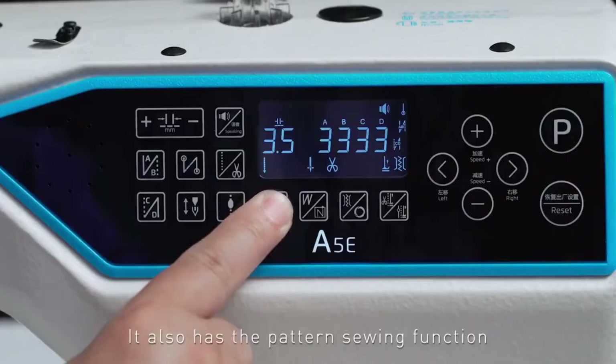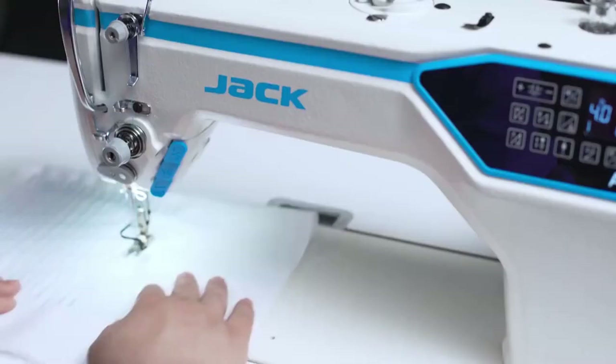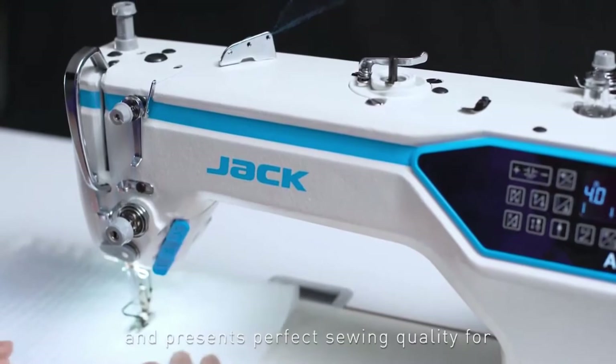It also has the pattern sewing function, which can edit various pattern stitches according to different requirements to meet your individual needs, and presents perfect sewing quality for high-end clothing such as shirts, suits, trousers, and down jackets.